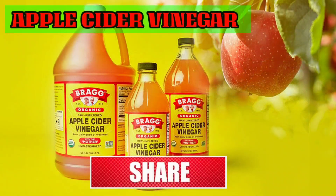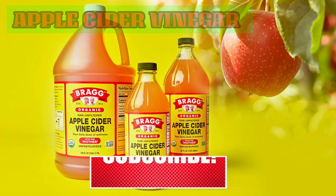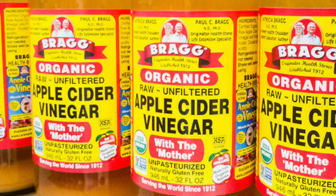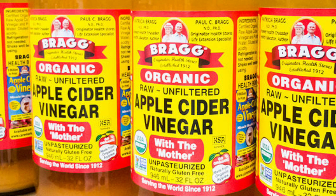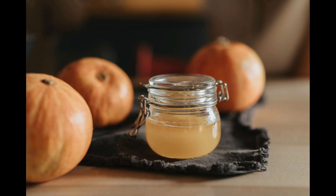Apple cider vinegar. Apple cider vinegar has several health benefits and is also known as one of the best natural remedies for STDs. It can be taken orally or applied topically as a solution. The antibacterial properties of apple cider vinegar may help you, but be careful — it's also highly acidic, which can irritate the delicate tissues of your genitals.